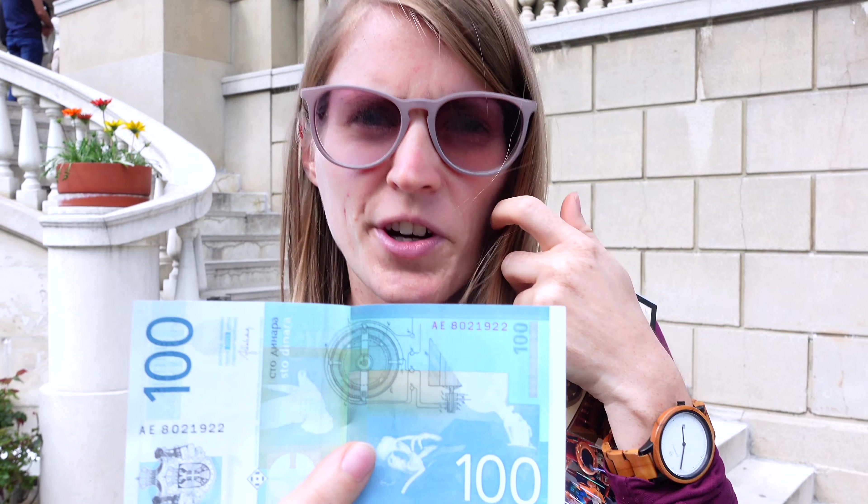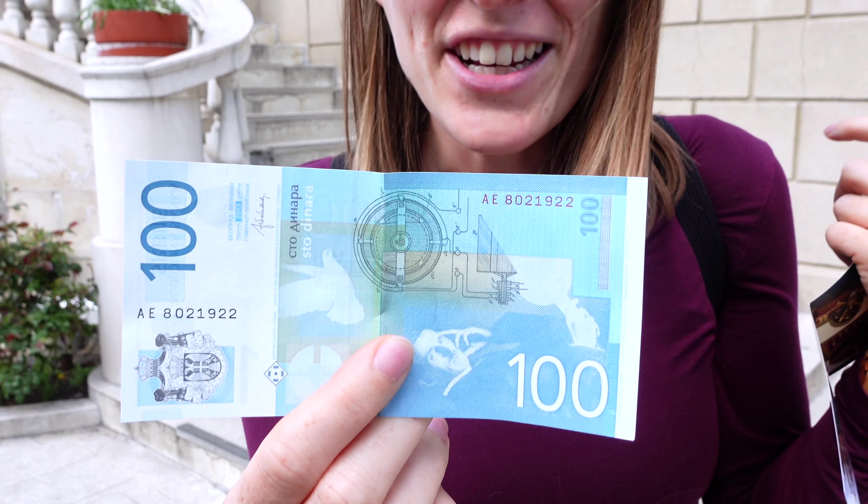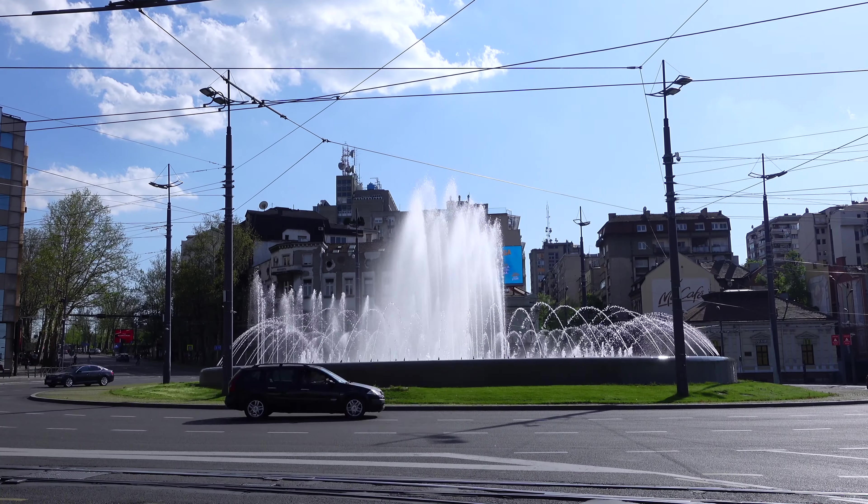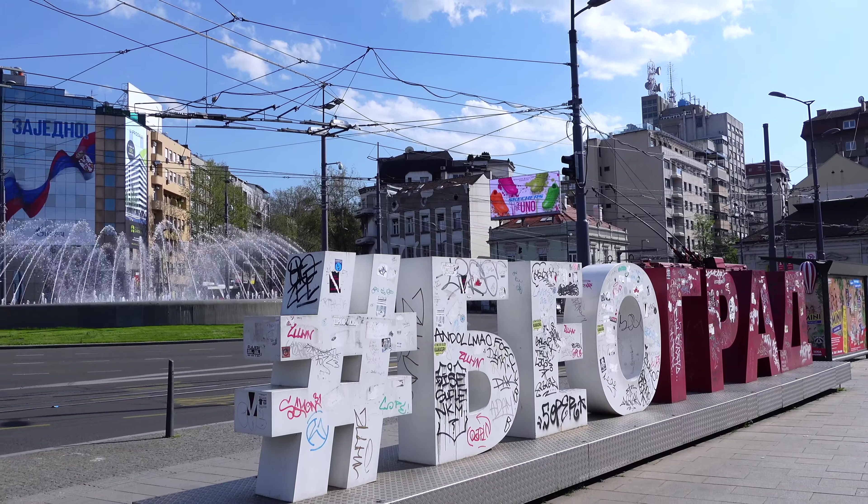We found the museum — it's the building behind me. We can't get in right now because it's all full. They only let 50 people in at once, so we have to wait for 45 minutes.